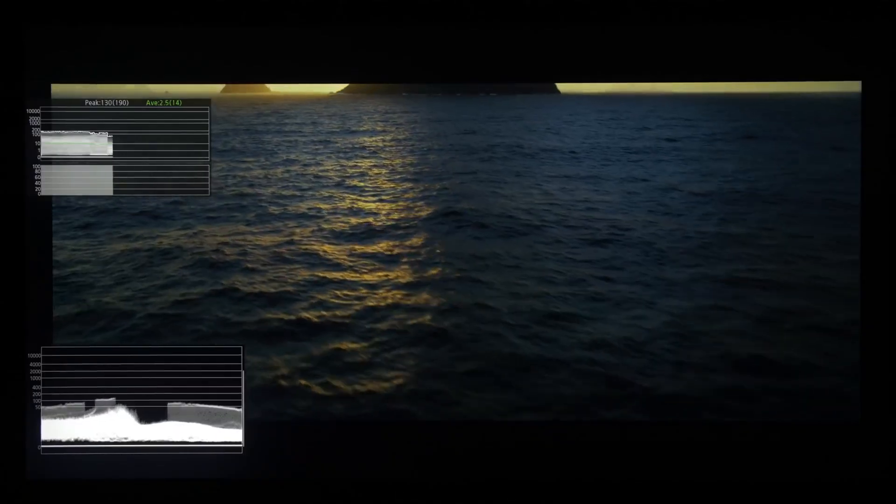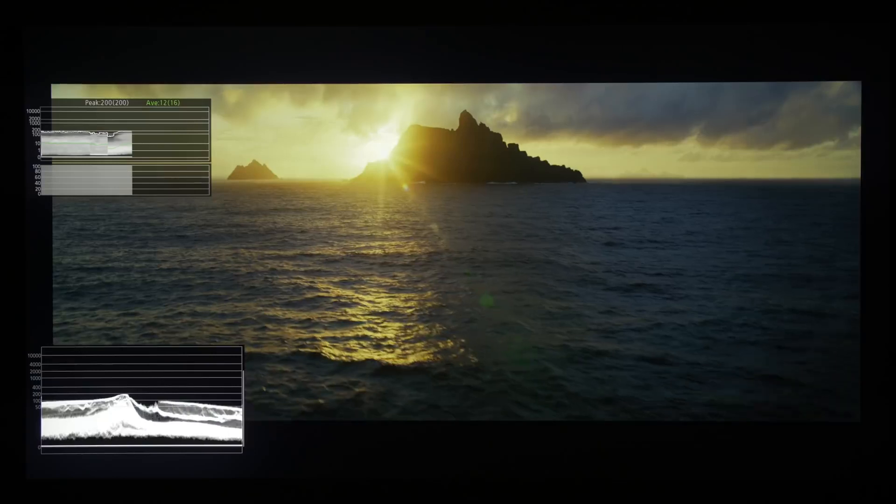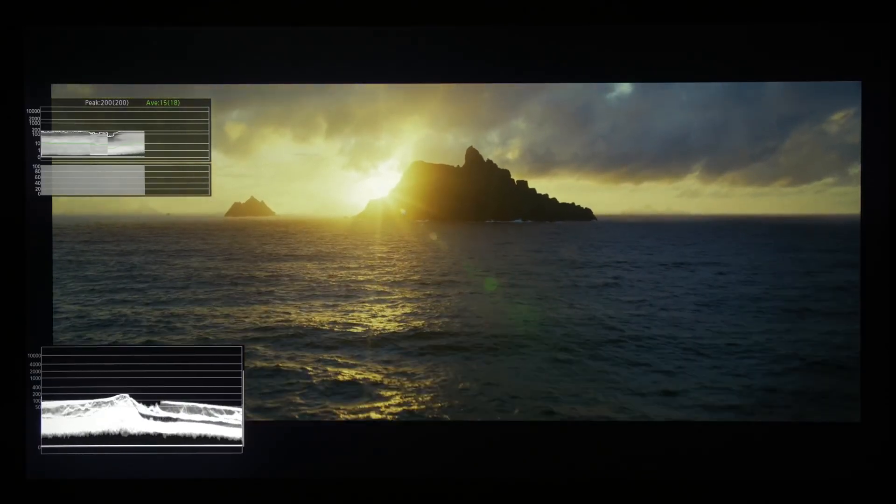Let's start with this scene here, which contains the sun. If you pay attention to the frame luminance monitor at the top left of the screen, and also the waveform at the bottom left, you can see that the sun never exceeded 200 nits, which really sets the benchmark for what we can expect from the HDR grading of this movie. Because in real life the sun can be quite bright, and to set the sun at 200 nits is within the SDR range.